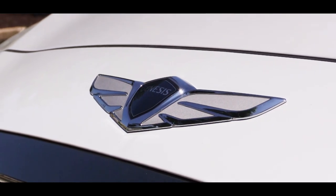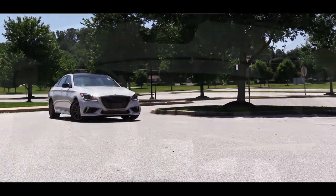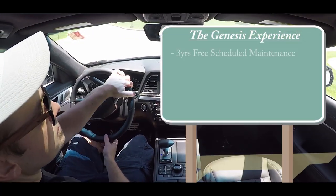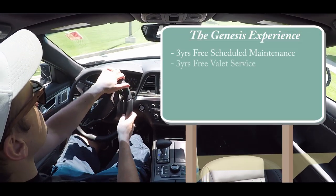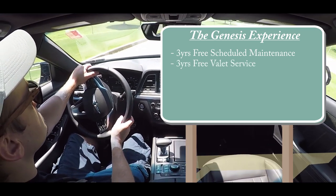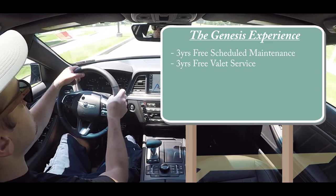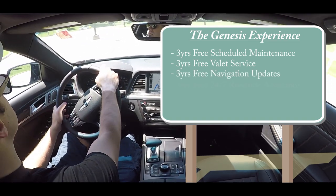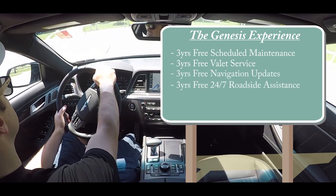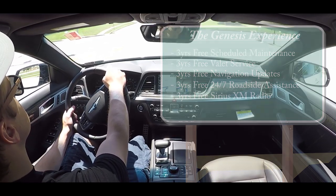Before we get to pricing, I wanted to go over everything you actually get with a purchase of a Genesis, including free scheduled maintenance for three years, a free valet service where the Genesis dealership comes to you, picks up your car, drops off a loaner if you need it, and returns your car when done. Also included: free navigation updates for three years, free 24/7 roadside assistance for three years, and free SiriusXM radio for three years.